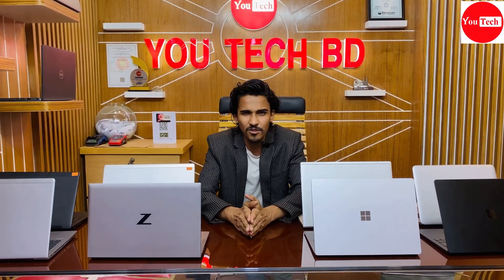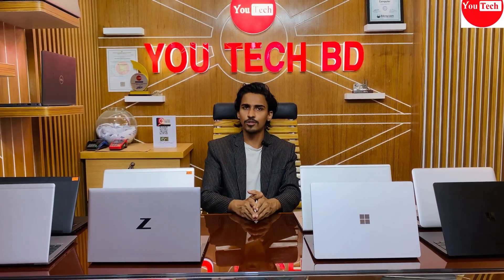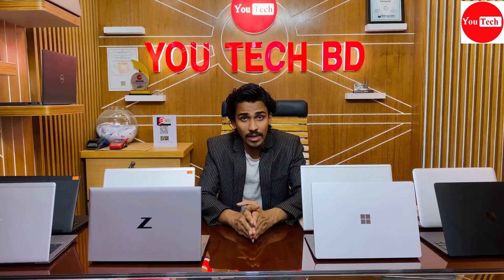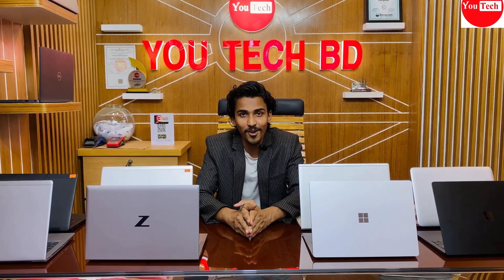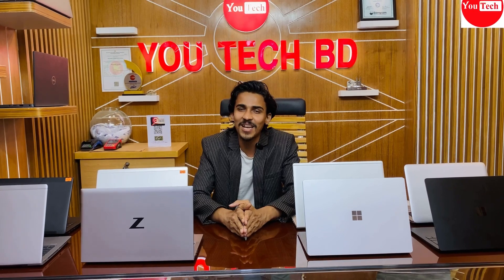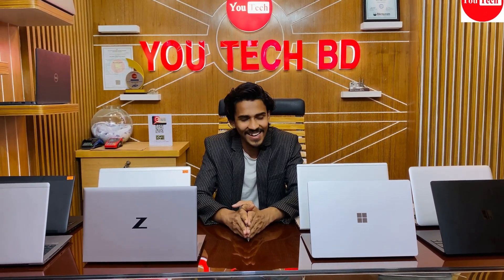Please like and share this video. Don't forget to comment if you have questions. Subscribe to my channel to get notifications for the next videos. Thank you for watching and I hope you liked the laptop reviews.